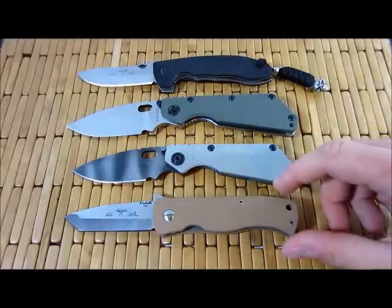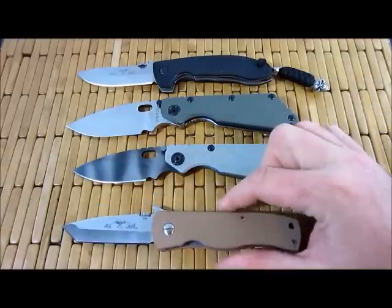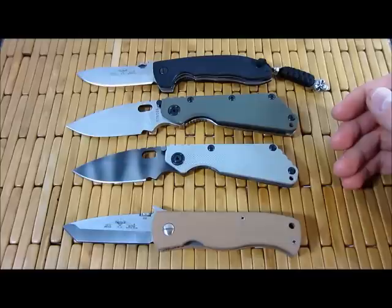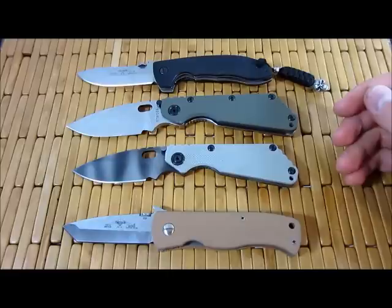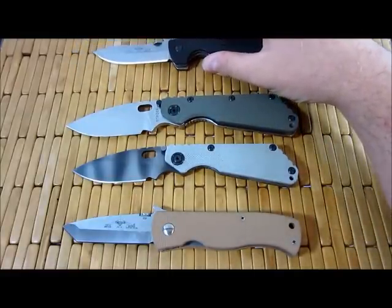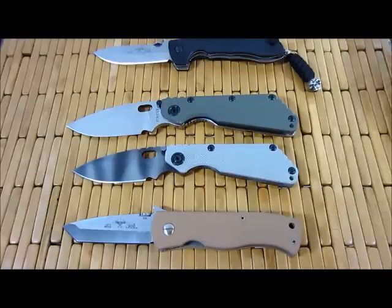So the question I'm posing here, now that I've defined that, is: are Striders tactical blades? A lot of people consider them to be tactical blades. I would have to say absolutely not — definitely not designed as tactical blades. Like many things, they can be used in that capacity. You can use a lot of household implements as a makeshift hammer; that doesn't make it a hammer.